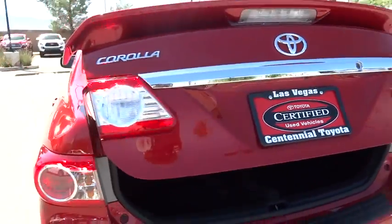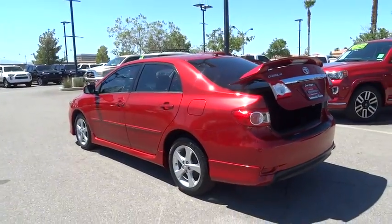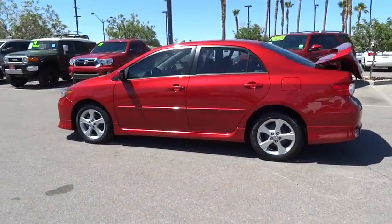The 2012 Toyota Corolla. The Corolla is still a great option for those who want dependability, comfort, and value. This vehicle has less than 40,000 miles.